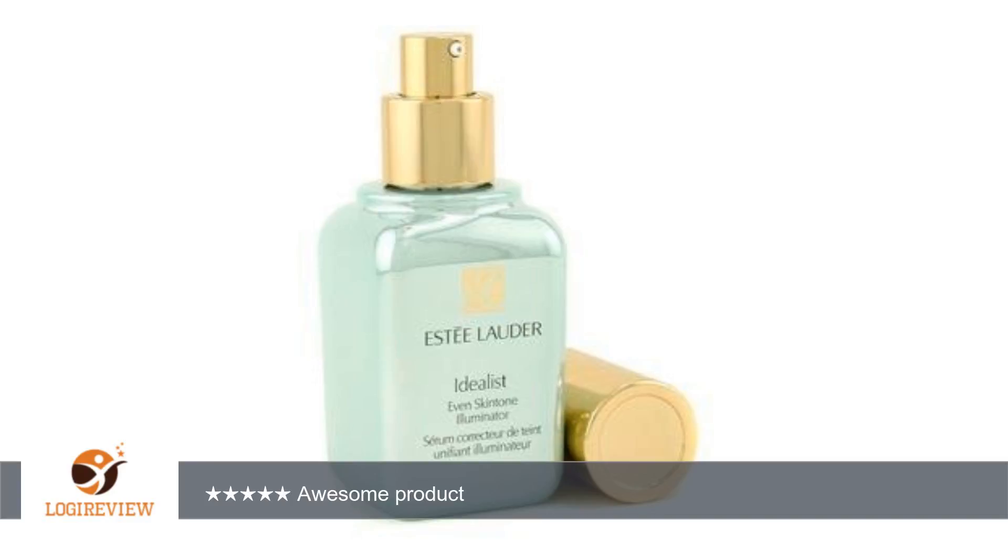A customer wrote: I was suspicious of an item that claimed to do what this one does, but it really makes the skin tone look even. I have a few sunspots and this does seem to blend them in and not look so dark. I am very pleased with it.